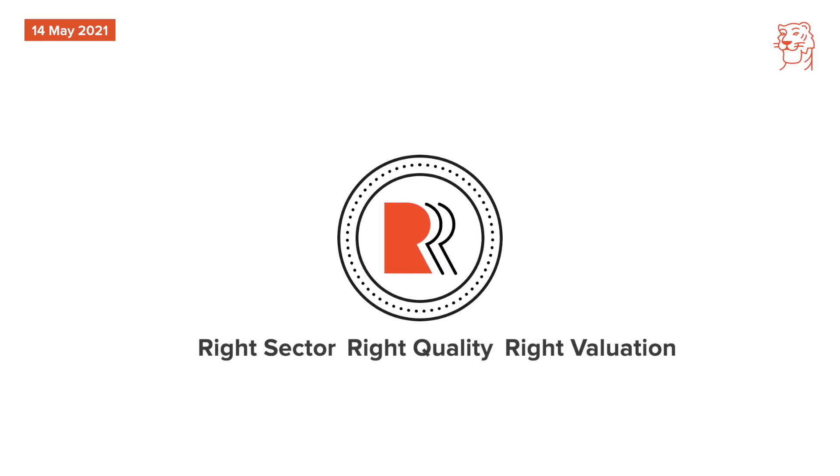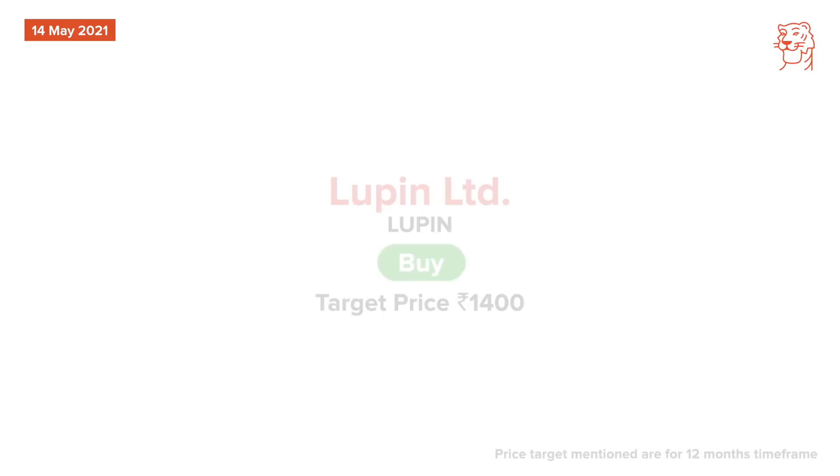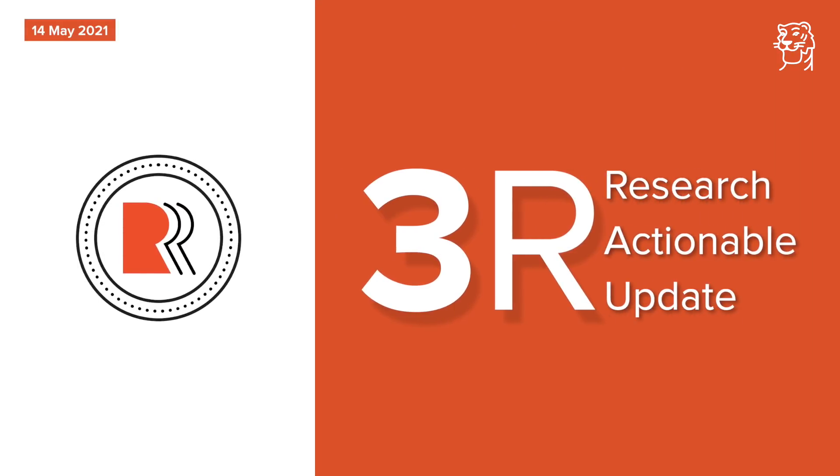We start today with Lupin Quarter 4 Result Review. Our analyst has retained a buy recommendation on Lupin with a revised price target of Rs. 1400. Lupin reported a strong operating performance for Quarter 4 and this, coupled with a lower tax rate, led to PAT coming ahead of estimates. The management commentary was encouraging due to a strong growth outlook witnessed across geographies.